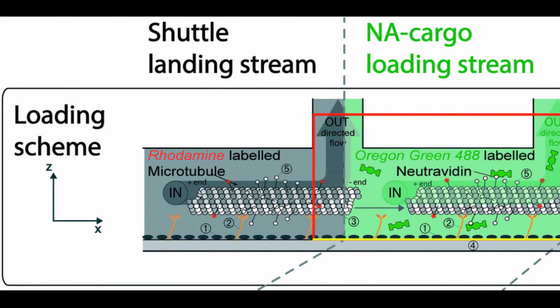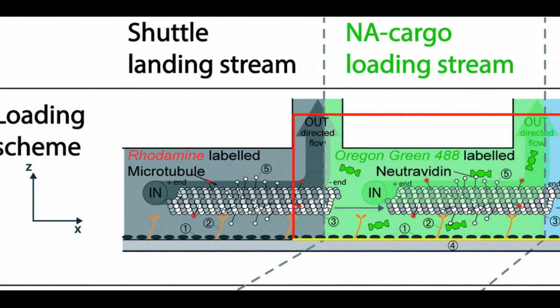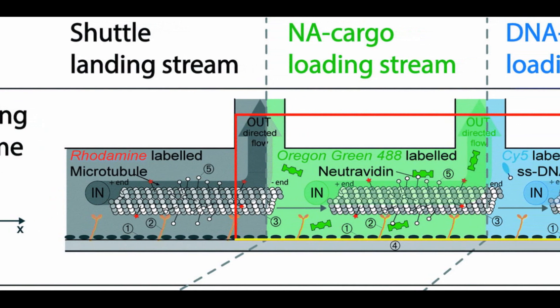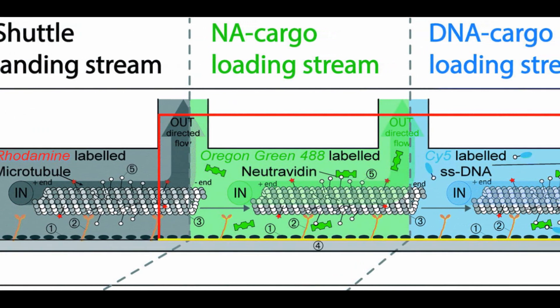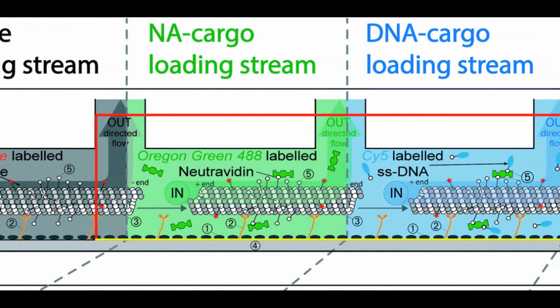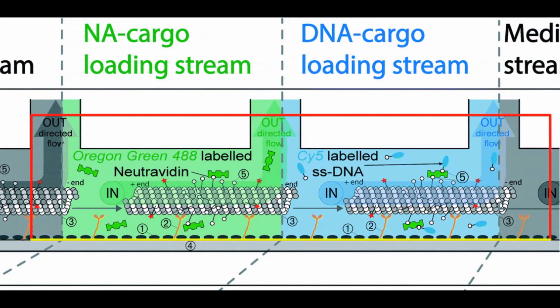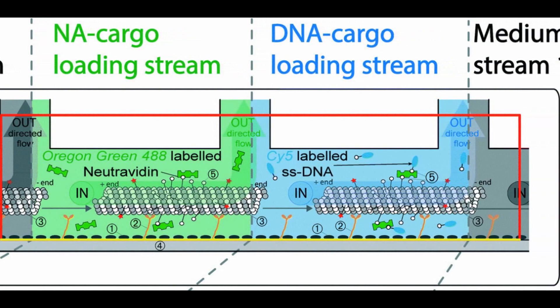And finally, researchers in Germany have created a nanoscale assembly line. Assembly lines have been used to manufacture complex machinery and appliances for over a hundred years. This nanoscale assembly line, developed by researchers at ETH Zurich, has many of the same features as those larger, older counterparts: a conveyor belt, assembly stations where new components are attached to the product, even a motor to keep the whole thing moving. But instead of making automobiles or washing machines, this assembly line manufactures molecules.